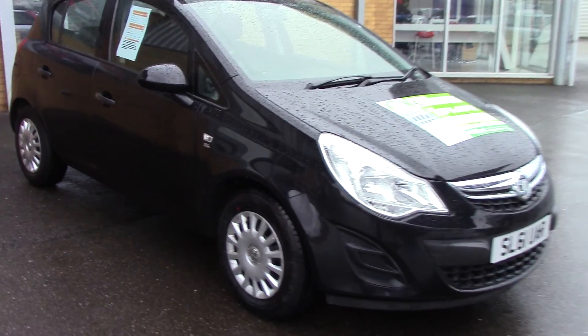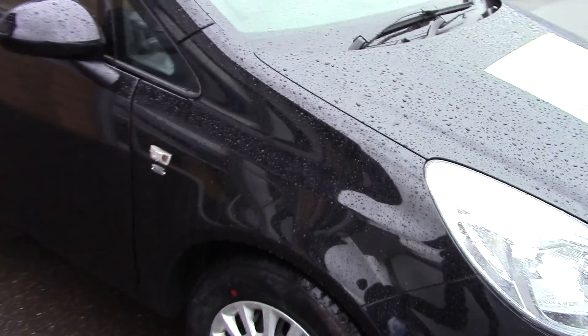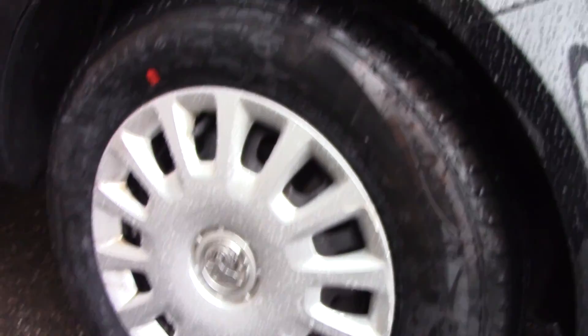Welcome to Pilgrims. I'm going to show you around this Vauxhall Corsair S. This vehicle has done around 43,000 miles.